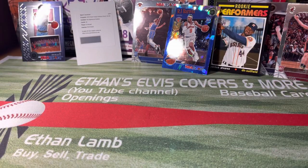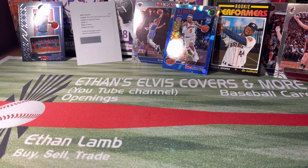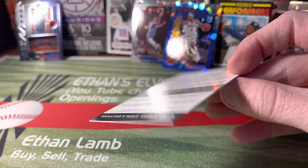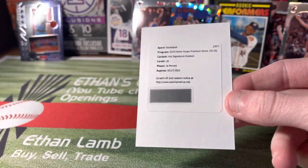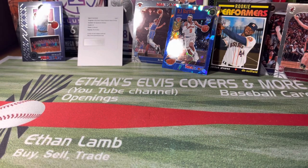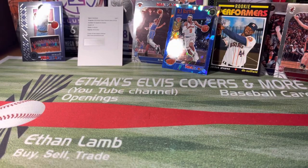I'm glad I picked this one to open on video. I'll do the other one in a separate video because I don't want to make this too long. We just hit a Ja Morant redemption autograph — Drew got a huge pull, I got a huge pull. I gotta go do some research, you guys please comment below what you think. Hopefully you enjoyed the video — please like, comment, and subscribe. Peace!